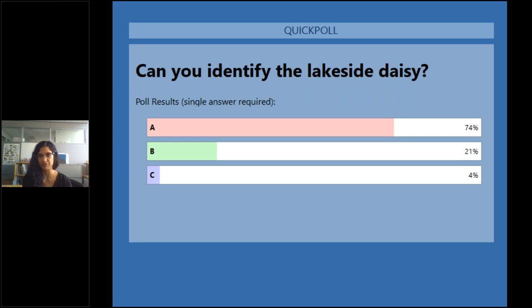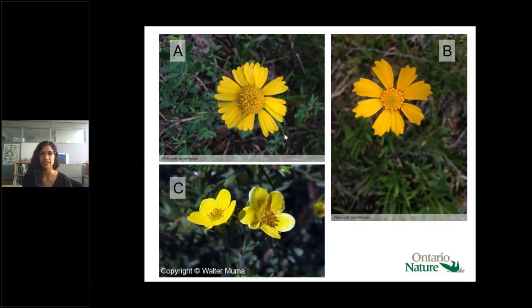Another feature: lakeside daisy actually has a really short blooming period, usually about one week, sometimes a bit longer. So if you want to get out and see them, you need the right timing — as is the case with many of the orchid species we talked about today.